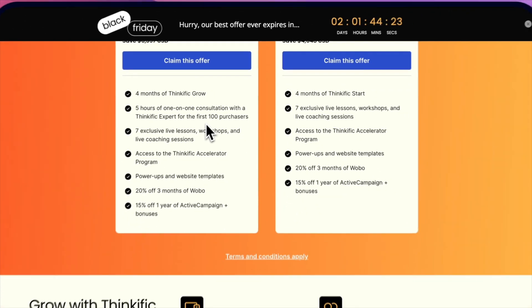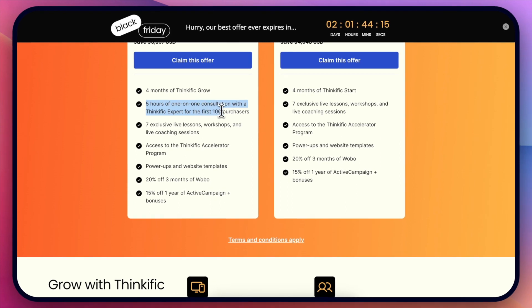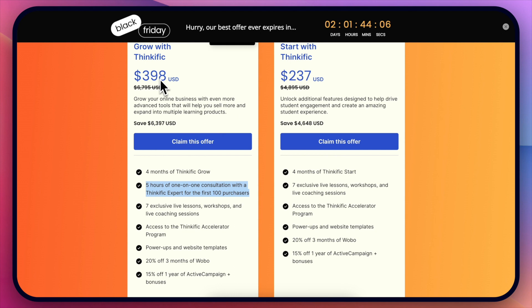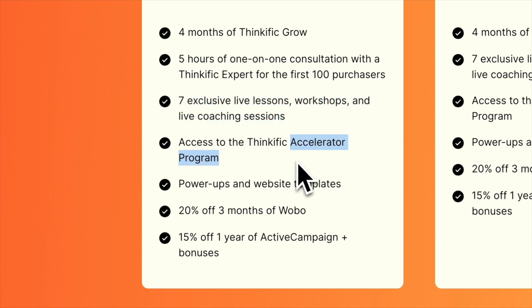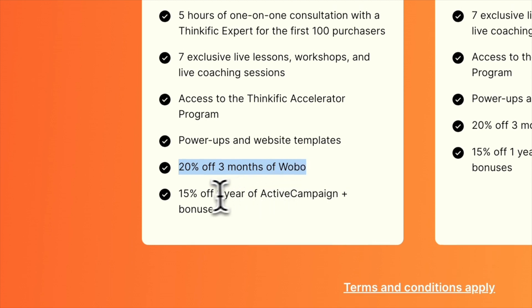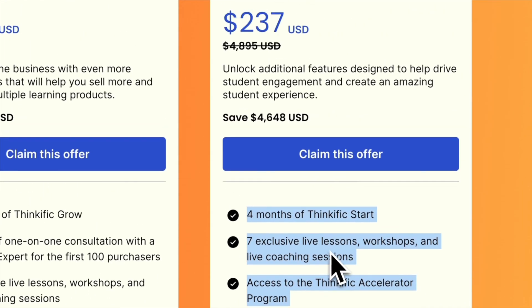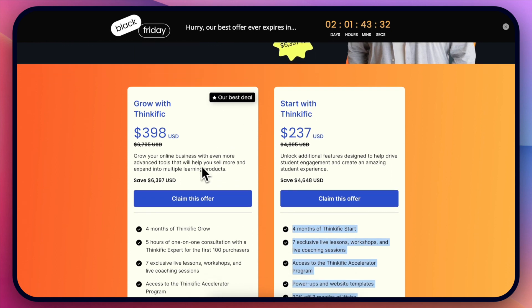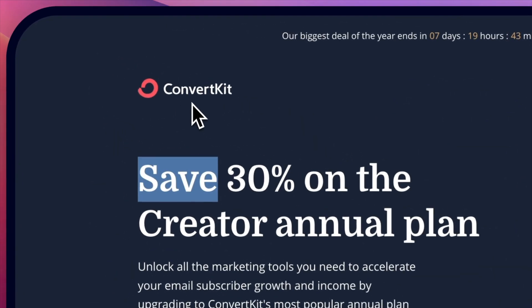They also give you a bunch of additional bonuses: five hours of one-on-one consultation with a Thinkific expert for the first 100 purchasers — this would probably cost more than the $500 price tag. You also get seven exclusive live lessons, access to the Thinkific accelerator program, power-ups and website templates, 20% off three months of Wobble, 15% off ActiveCampaign, and similar bonuses with the starter plan. It's really a great deal, especially if you hurry and are among the first 100 people.